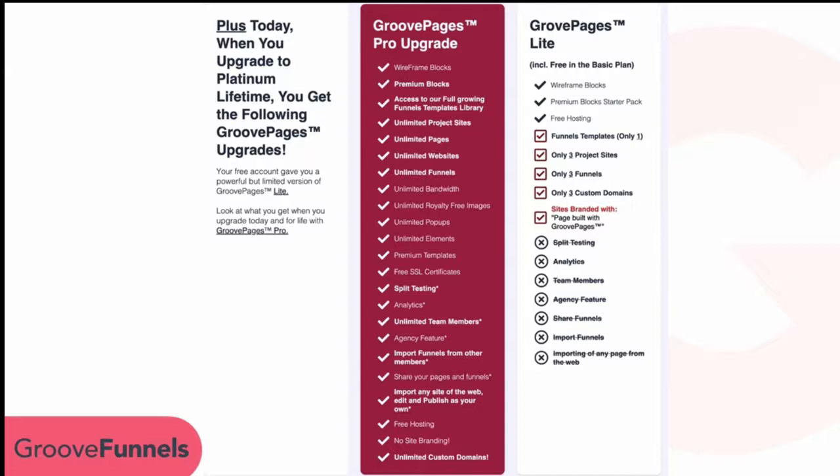When you upgrade today, you'll get GroovePages Pro, which adds split testing, analytics, unlimited team members, the agency feature, the ability to import funnels from other members, share your pages with other members, import any site off the web so you can edit and publish it as your own, and of course unlimited domains.